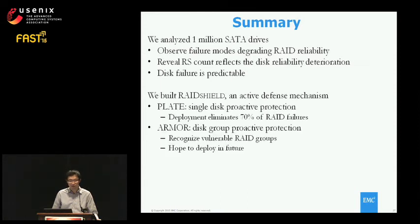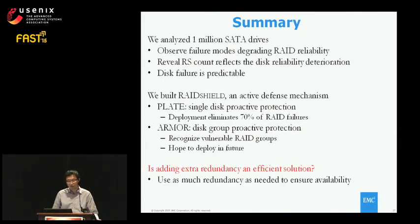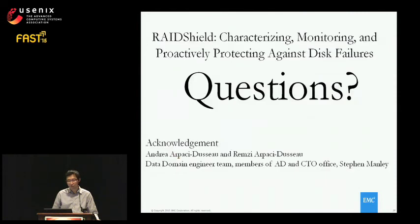We conclude disk failure is predictable. With this finding, we developed the RAID Shield active defense mechanism with two components. The single-disk protection PLATE is running in our system, and for ARMOR we will discuss future deployment because we need to test its robustness in different locations. We find the answer to our original question of whether adding extra redundancy is the solution: yes and no. Yes, we need some redundancy to ensure data reliability. But proactive replacement means we can provide the same level of data protection with less storage cost.